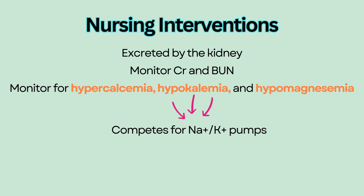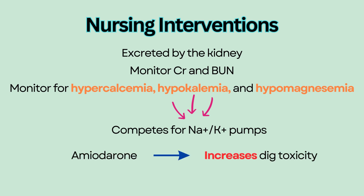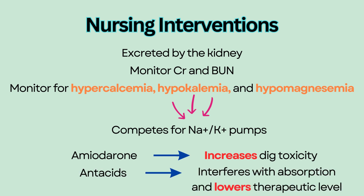Some medications can interfere with Digoxin absorption. Amiodarone increases Digoxin toxicity, and antacids interfere with absorption of Digoxin and lower its therapeutic level.